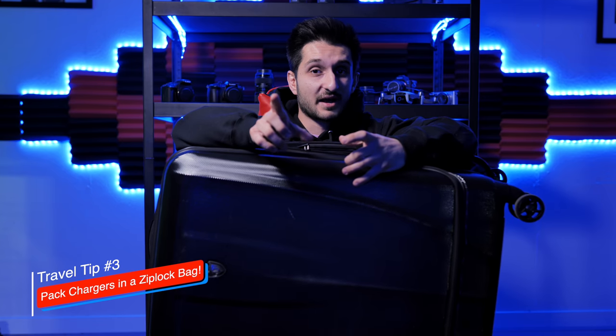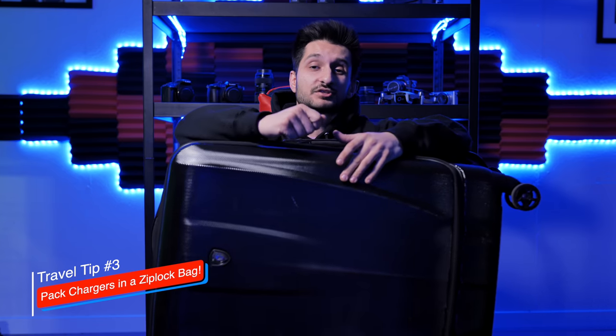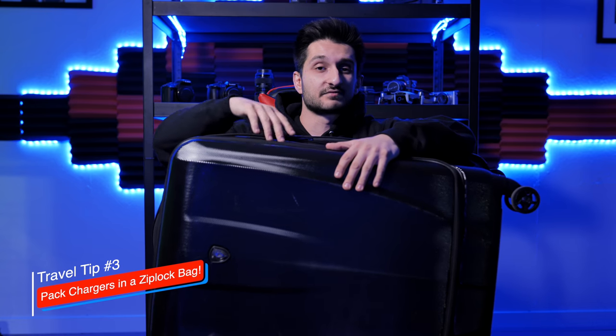One tip for your chargers: for your camera equipment — whether it's a Ronin, your camera, external monitor, or external lights — take all of those chargers, not the batteries, just the chargers, and put them into a ziplock bag. Toss the ziplock bag into the suitcase. That saves a lot of room in your carry-on. You can put that on one half of the suitcase or even on the clothes side. It keeps everything nice and organized too.